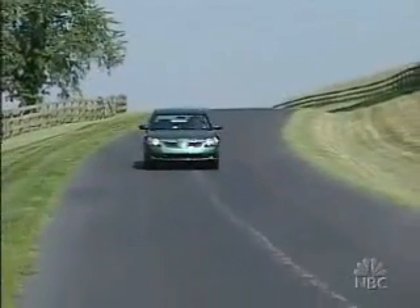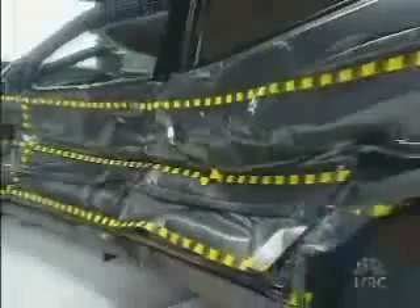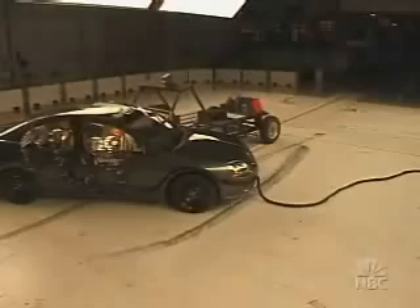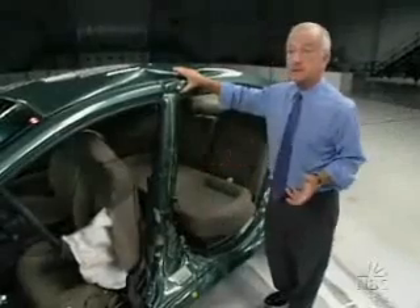The 2005 Mitsubishi Galant is the least expensive car in this group at $20,000. O'Neill says this is the real proof that side airbags with head protection are important. Last year, you could only get side airbags in the most expensive Galant. The Institute tested the standard model without them, and the driver dummy recorded a likely skull fracture — a potential death. O'Neill gave the 2004 Galant the worst possible rating, a poor. But now Mitsubishi makes side impact airbags standard in the 2005 Galant, moving it up to one of the best in its class. The 2005 Galant gets a rating of good.